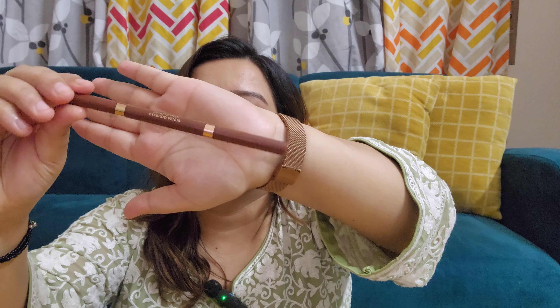Now moving on to eye products — I have this eyebrow pencil from Insight, a two-way eyebrow pencil in a warmer brown color. I really like the formulation because it is not very waxy and you don't need to tug and pull at it. With some pencils I have the problem that if they glide too smoothly they bleed because of my oily eyelids, but this one doesn't do that. I have this on my eyebrows today and I like it very much.